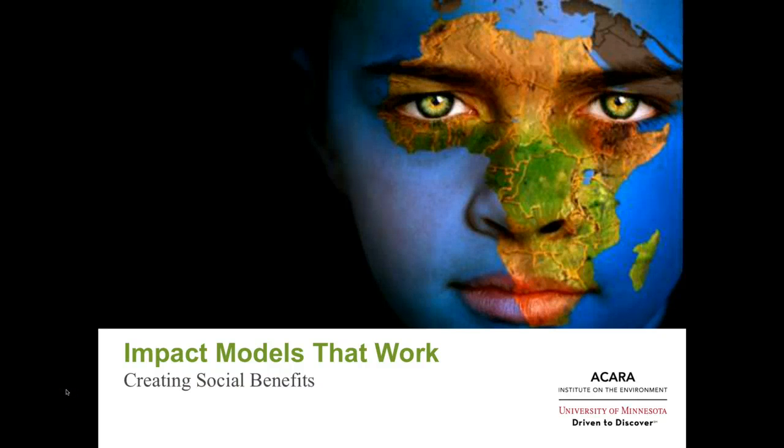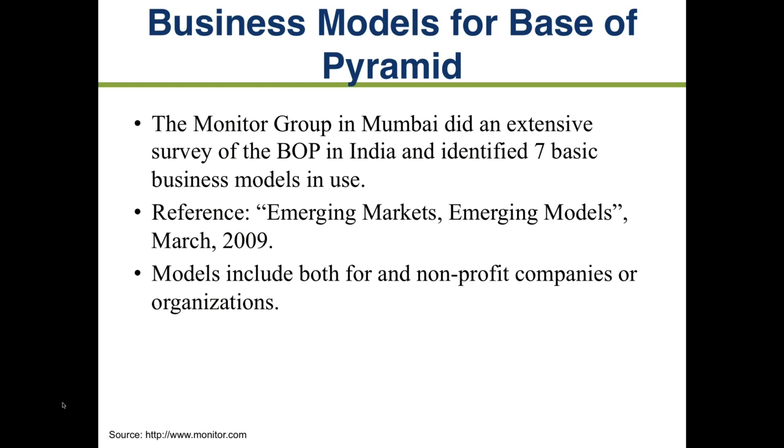Hi, this is Fred Rose. Today we'll be talking about business impact models at work, and specifically models that work at the base of the pyramid and help create social or environmental benefits. This lecture is based on a study done by the Monitor Group, a business consulting group much like McKinsey, based in Mumbai. They did an extensive survey of base-of-the-pyramid businesses in India and some in Africa, and identified seven basic business models in use in this space. They looked at quite a few hundred — three or four hundred — businesses, including both for-profits and non-profits, so it's a pretty good mix. This report is a little dated — it's five years old — but it's still quite good. It's called 'Emerging Markets, Emerging Models' if you're interested in finding it online.